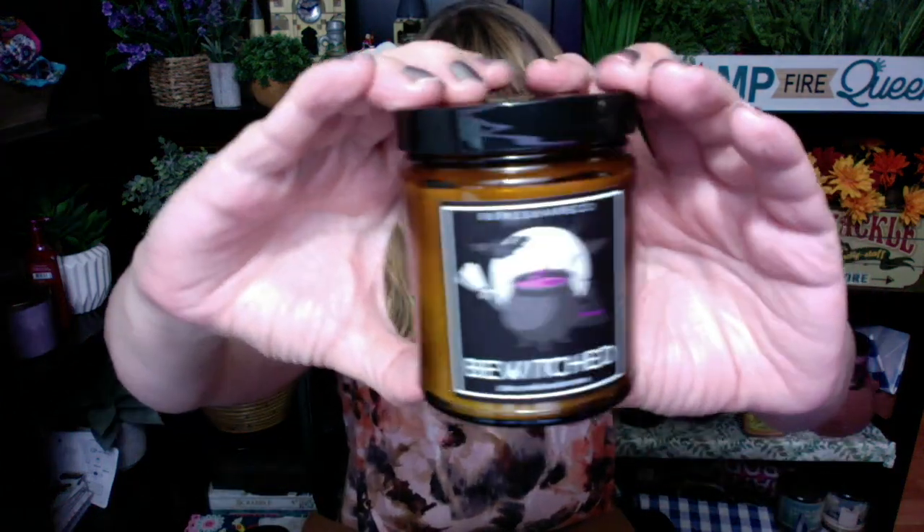This one is called Bewitched. Check that one out. This one is plum, vanilla, and incense. This is strong. I like the plum in here. The incense is nice. It looks like these are nine-ounce jars. I've got to review a couple of these. These are awesome.